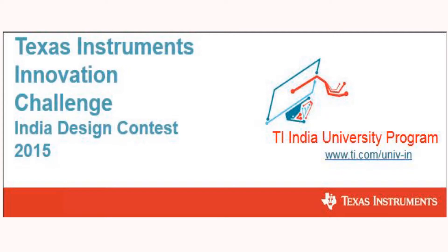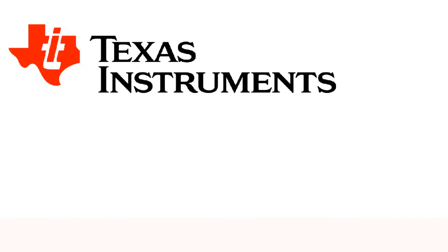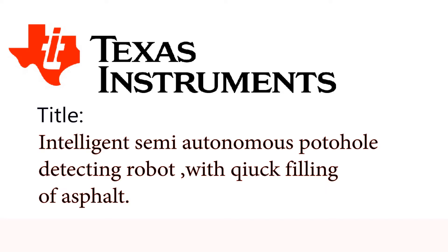Hello guys, we are team 2256 participating in Texas Instruments Innovation Challenge 2015. First of all, we would like to thank Texas Instruments for giving us an opportunity to make an interesting project. Our project is titled Intelligent Semi-Autonomous Pothole Detecting Robot with Quick Filling of Asphalt.